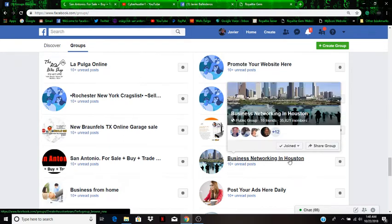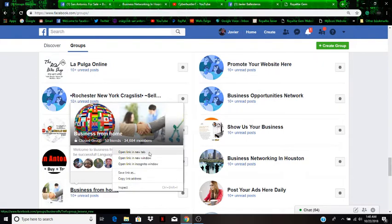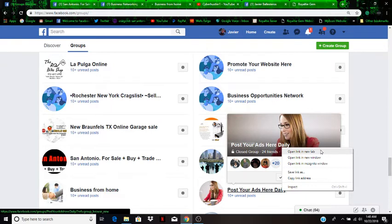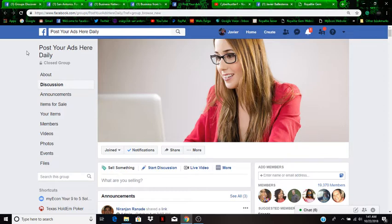Here's a 'Business Networking in Houston Texas' group — obviously I want to join that type of group because people are looking for online opportunities. Here's another one called 'Business from Home.' And here's 'Post Your Ads Daily.' I open four groups at a time — it's much easier than going one by one. Once they open up, I'm ready to post. When you find Facebook groups you'll have to join them, and it typically takes anywhere from an hour to 24 hours to be accepted.